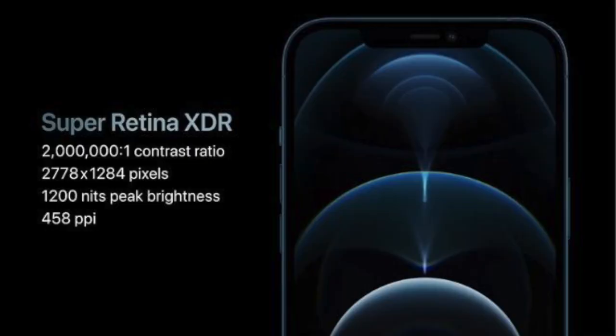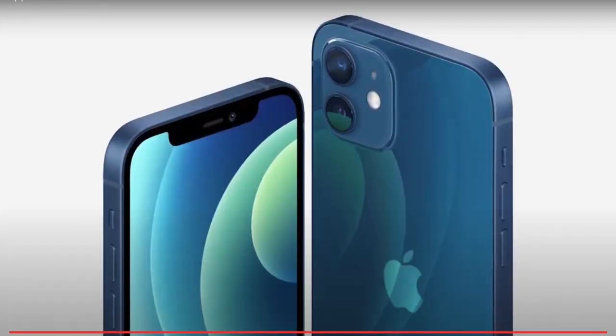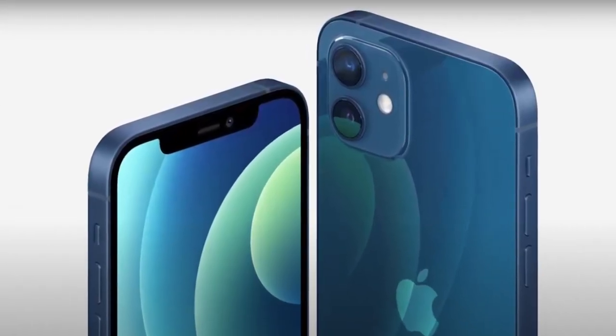Number one: you will get Super Retina XDR, basically an OLED display, on the iPhone 12, whereas on the iPhone 11 you get a normal LCD display — not OLED. OLED is much better and preferable than LCD. Number two is HDR support — you will get High Dynamic Range support on the iPhone 12, which you won't get on the iPhone 11.